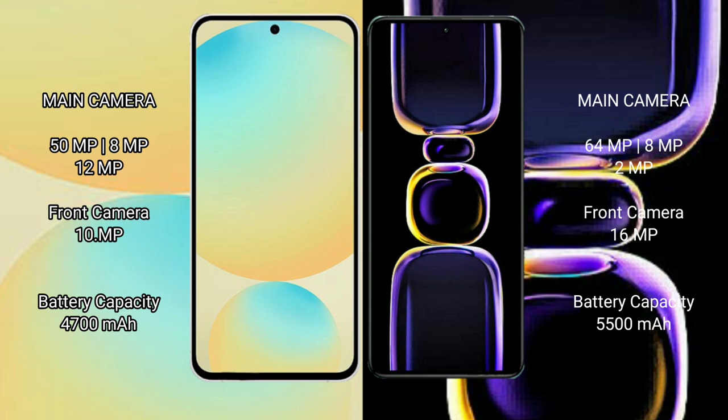The Redmi K60 also features a rear triple camera setup with 64MP plus 8MP plus 12MP sensors and a 16MP front camera. The Samsung Galaxy S24 FE packs a 4200mAh battery with 25W fast charging support, while the Redmi K60 has a larger 5500mAh battery with 67W fast charging support.